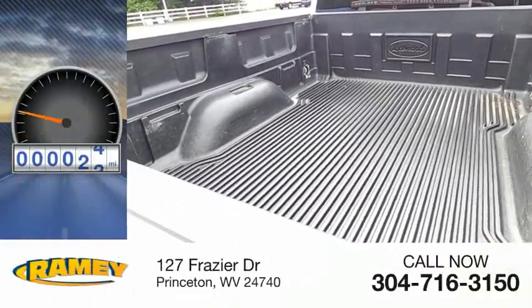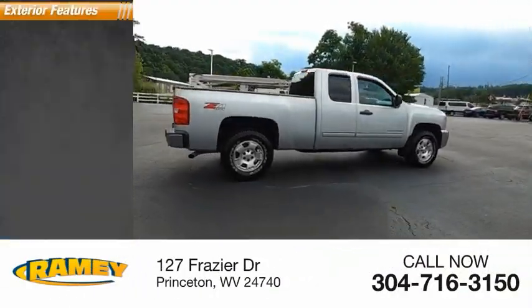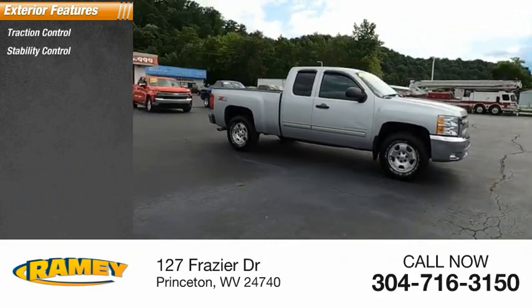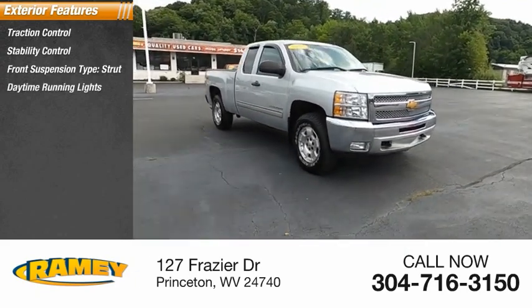This vehicle has less than 140,000 miles. Here are some of this vehicle's great options: traction control, stability control, front suspension type strut, and daytime running lights.